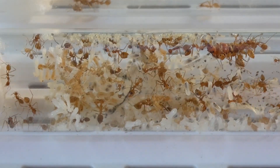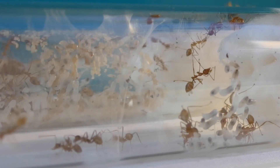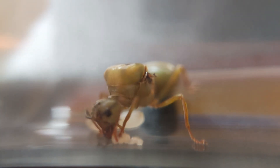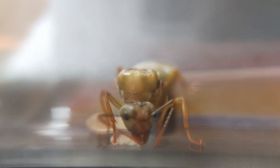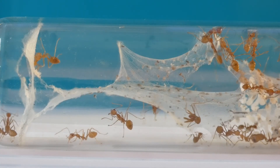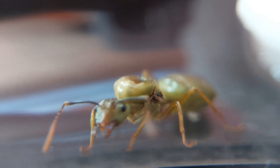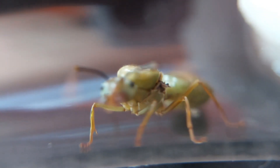One of the dream ant species of ant keepers are the weaver ants, scientifically known as Oecophylla smaragdina. Sadly, some parts of the globe, such as Europe, America, and Africa have no native weaver ants, although they can purchase them on the market, but the price is really expensive.